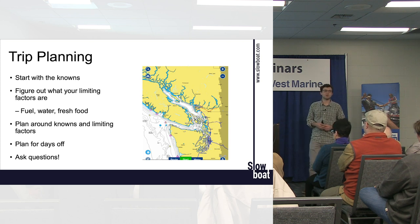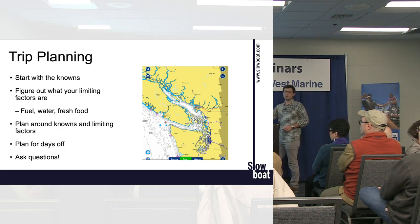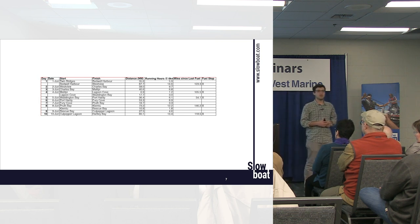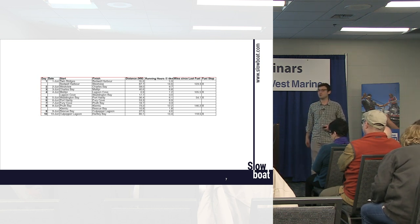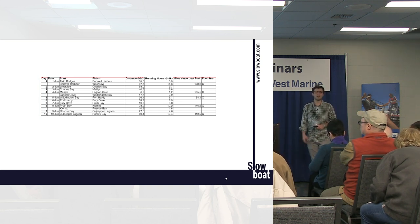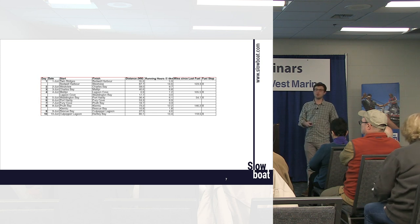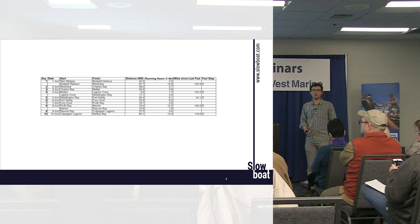I like doing a spreadsheet, especially for a new place. If you're going to the Broughtons for the first time, figure out where you want to start and end each day. Do you all have Navionics on your smartphones or tablets? It's a super useful app — it does auto-routing, giving you a good idea of distances without plotting the whole route individually. Use it to quickly check: is going from Gorge Harbour to Big Bay, Stuart Island realistic in a day? Put that into the spreadsheet and you can figure out where to get fuel, water, and how long the days really are.